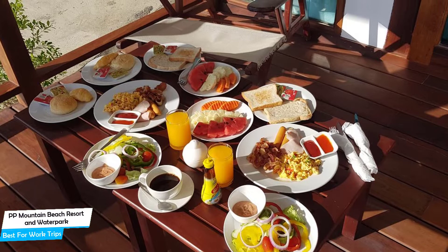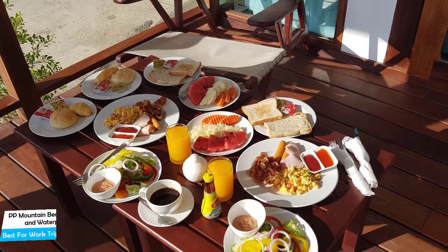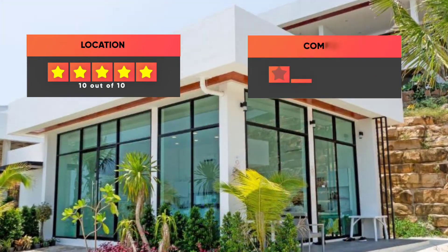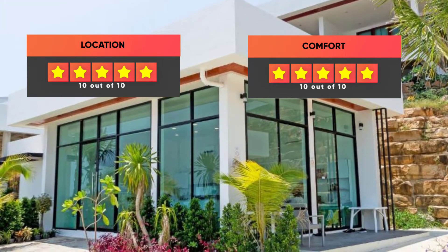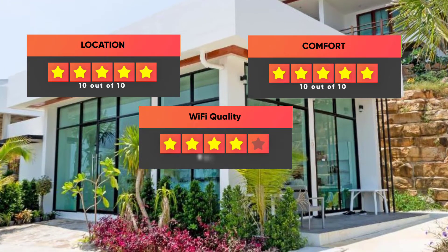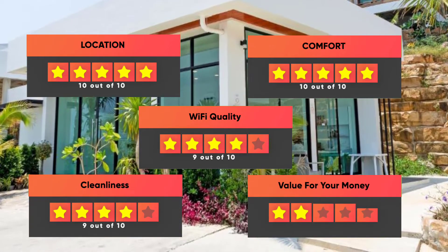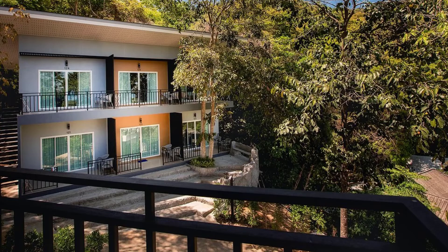Prices can vary depending on the room size and what it has to offer. Here are our ratings for this hotel: Location – 10 out of 10, Comfort – 10 out of 10, Wi-Fi quality – 9 out of 10, Cleanliness – 9 out of 10, Value for your money – 9 out of 10.